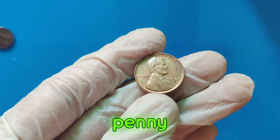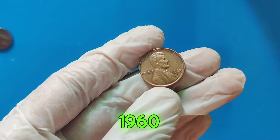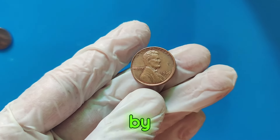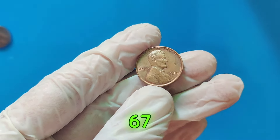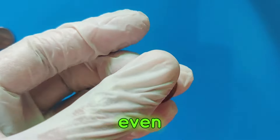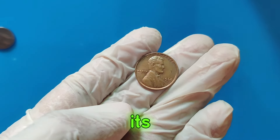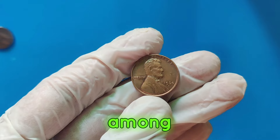What sets the 1960 D penny apart is the small date variety. In 1960, both small date and large date varieties were produced. The small date is rarer and more sought after by collectors. This particular penny, graded MS67 by the Professional Coin Grading Service, PCGS, is in pristine condition, making it even more valuable. The 1960 D small date penny is a gem in the world of numismatics. Its high value can be attributed to its rarity, condition, and the demand among collectors.